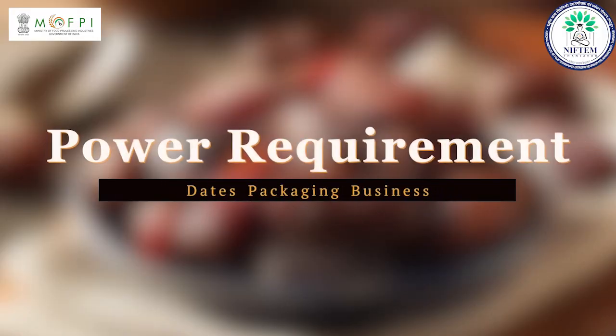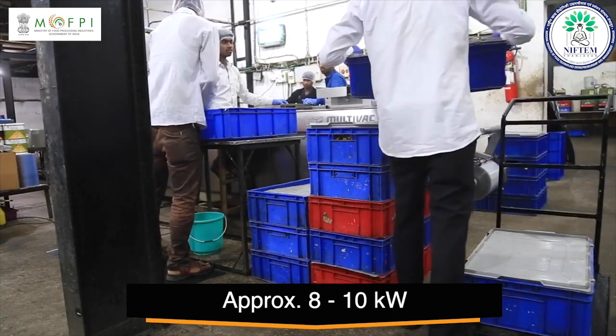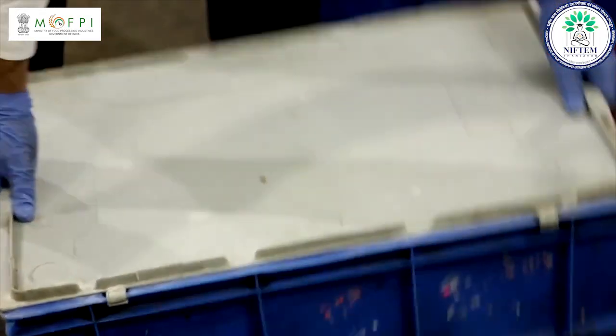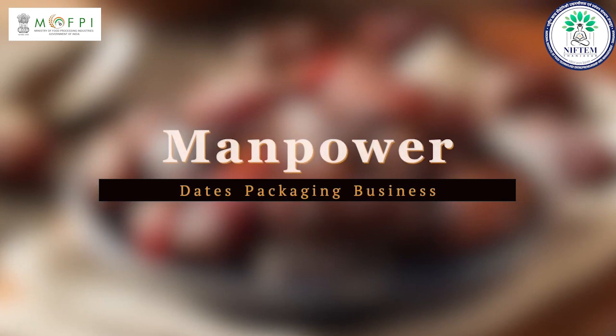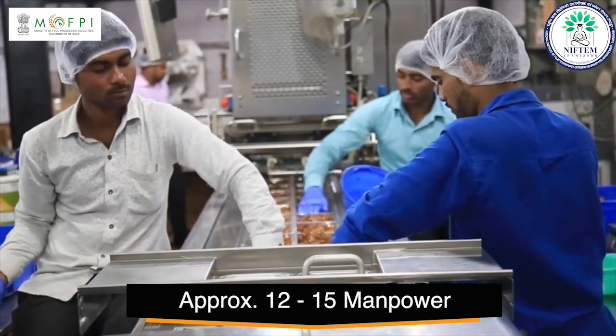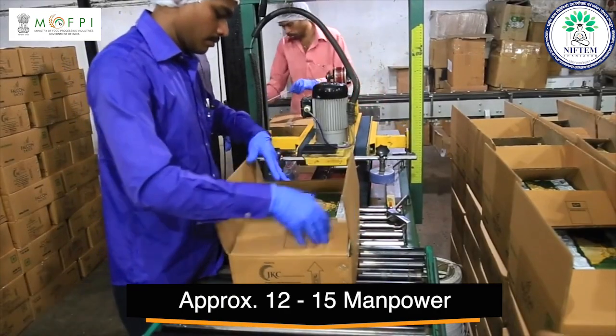You will require approximately 8 to 10 kilowatt electricity load to start this business, which will further depend on your project size and machine specifications. You can start this business with approximately 12 to 15 workers, which will require 2 to 3 operators, 1 to 2 skilled workers, and other workers.